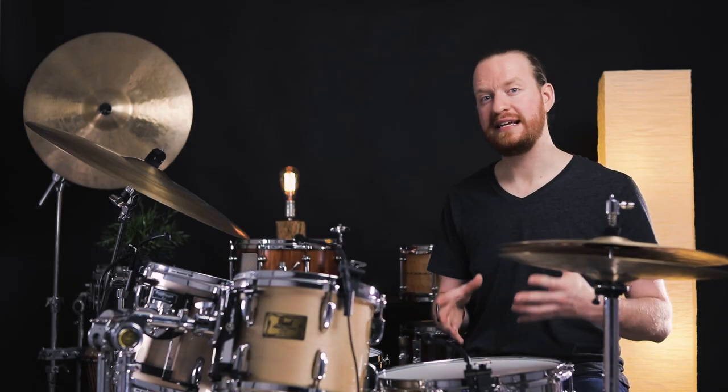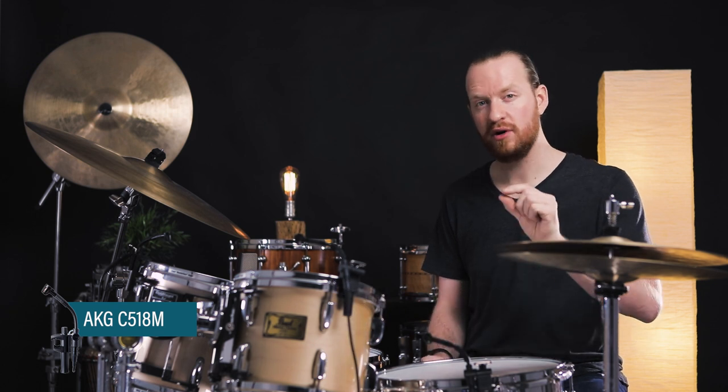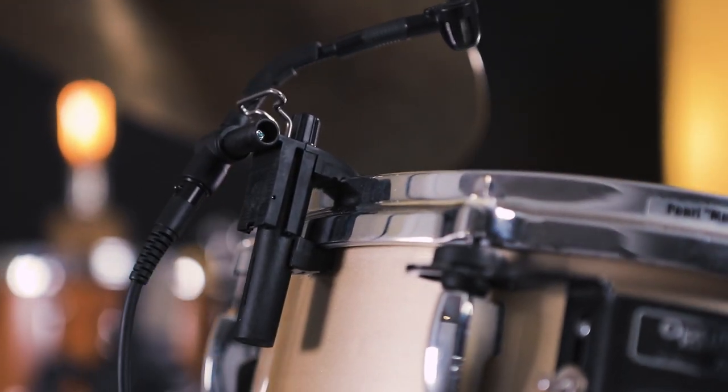Now, one of the greatest changes for us was switching over to new mics for the snare and all the toms. Right now, we're experimenting with the C518M microphones. These are small condenser mics that clip really easily onto the hoop of the drums.